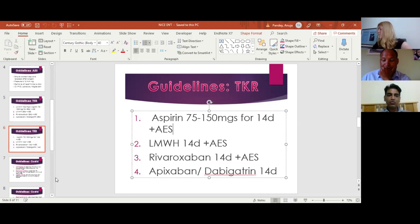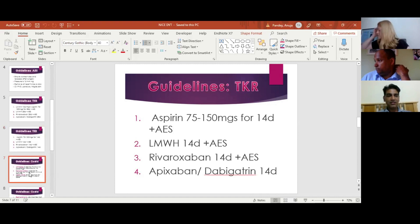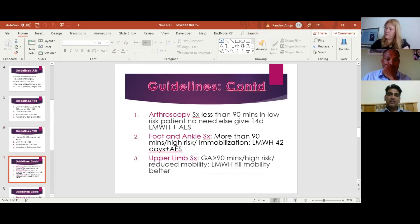For arthroscopy, if the surgery is less than 90 minutes in a low-risk patient, no prophylaxis is needed. However, if the patient is high risk or surgery is more than 90 minutes, then — like a knee replacement — 14 days of low molecular weight heparin with stockings is recommended. For foot and ankle surgery, a similar profile applies: if surgery is more than 90 minutes in a high-risk patient, or the patient is put in a below-knee or above-knee plaster, then 42 days (six weeks) of anticoagulation is given.